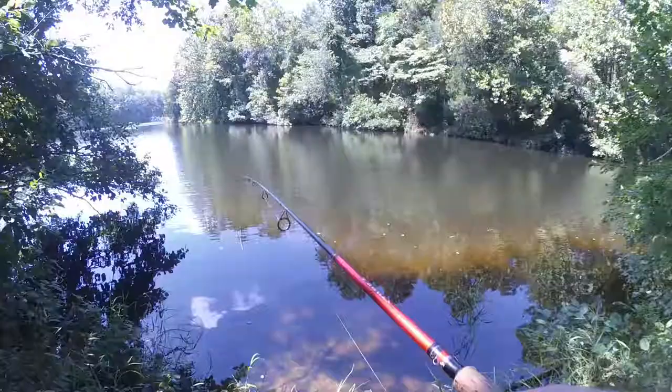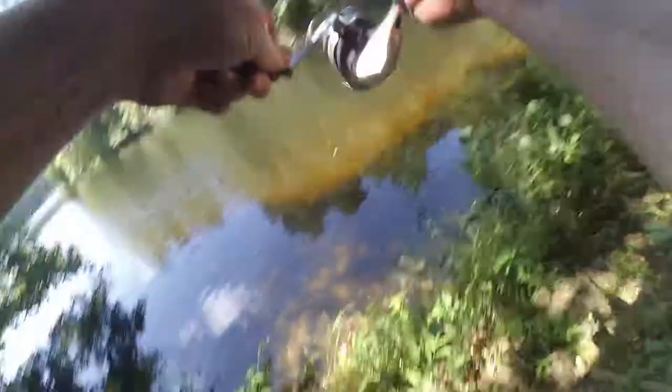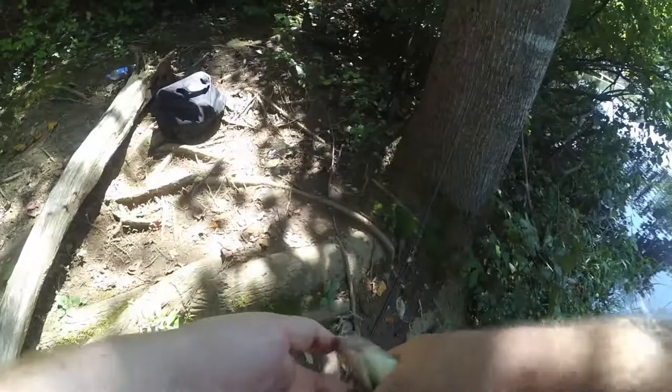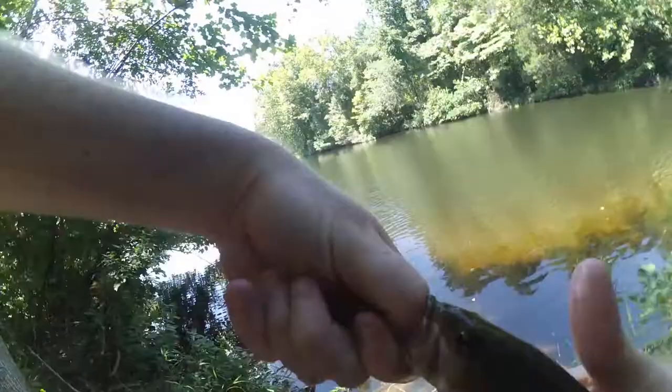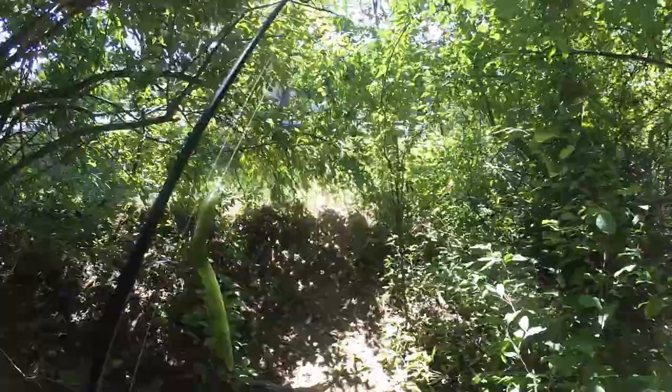We're back to the spot where I caught my first fish. I'm going to try — maybe they came back under this bush. Yup, there we go — little guy. Nice cheek piercing there. Pretty good hook set for just a little dink like that. How hidden the path is behind these branches.